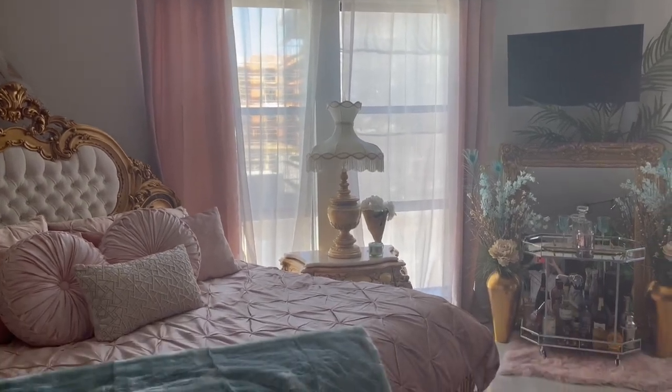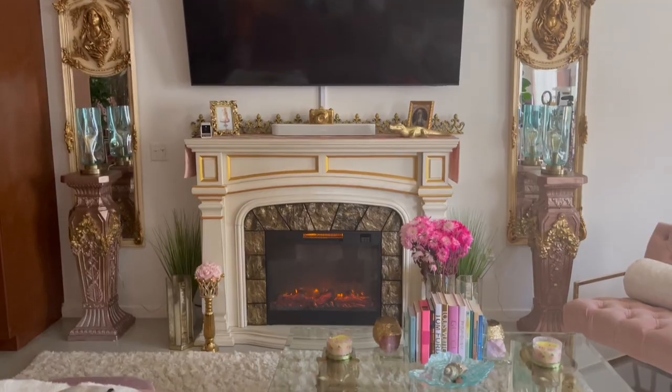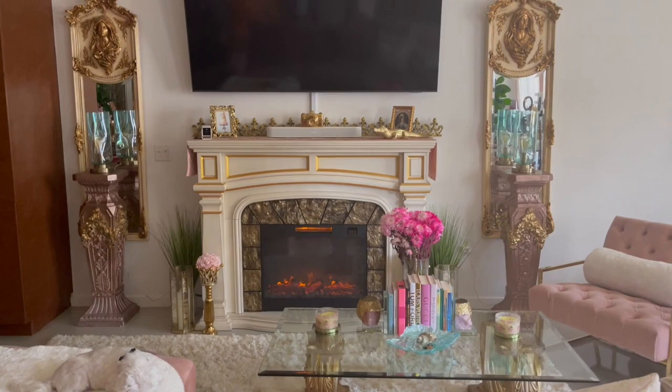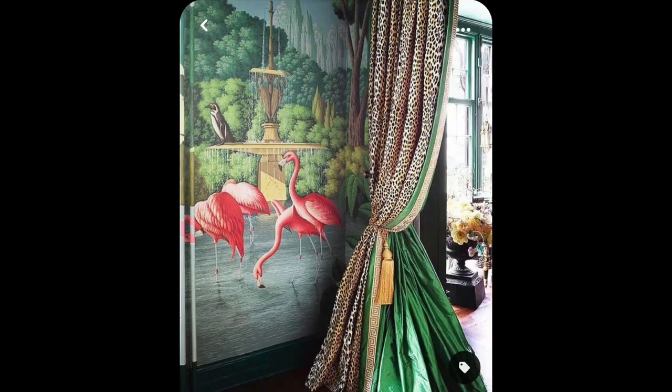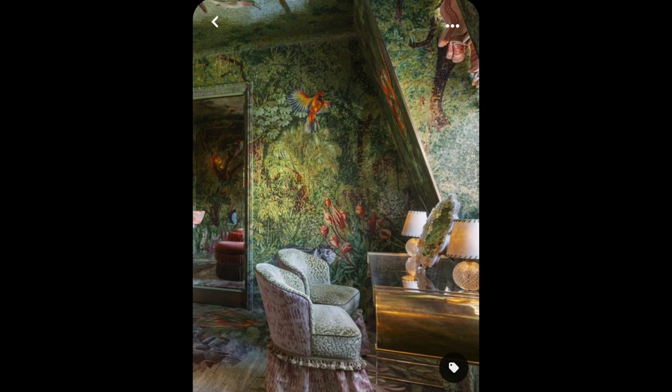Hey fam bam, it's Sienna. Today we're going to be talking about all the renovations that I've been doing to my house. It's almost finished. I have been working for a really long time on this. It looks completely different to the last house tour that I did, which was all pink and white and girly and fabulous. Now it is jungly and dark and mysterious and sexy and I'm so excited to show you the progress that I have made. So here we go.